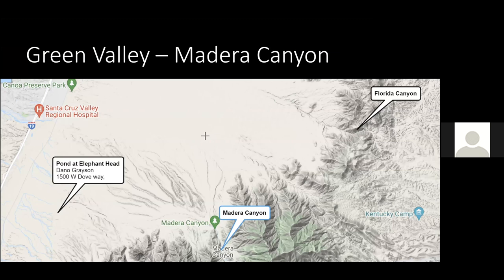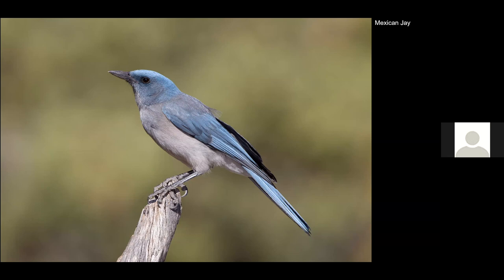The third stop in the Green Valley area was Madera Canyon — a place where lots of birders go and there are lots of cool species. It's a little more difficult to photograph because it's a canyon with lots of shade and hard to get clean backgrounds. In past trips I had access to one property there for setups, though I don't think there's access to it anymore.